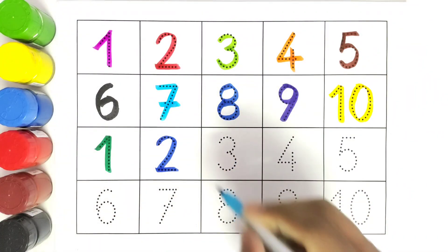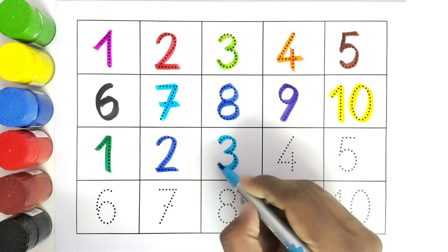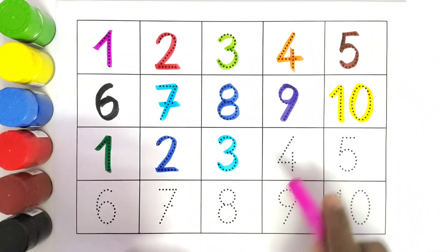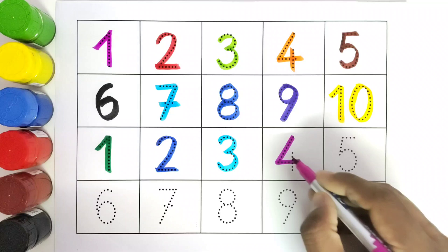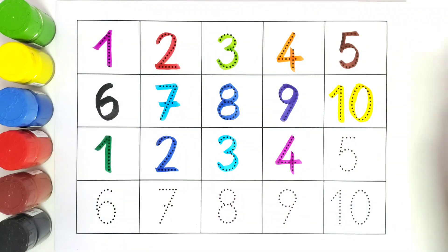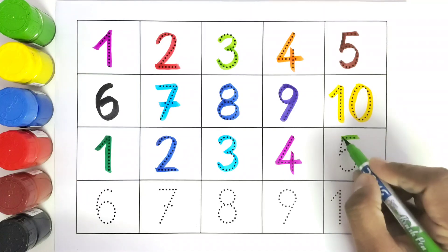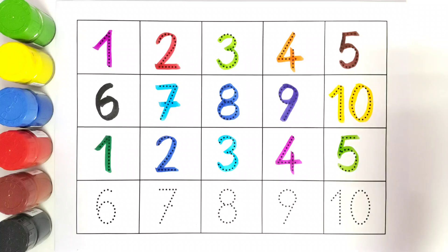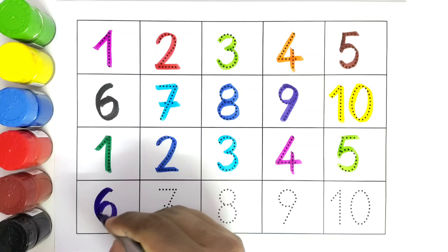This is three. Three. This is four. Four. This is five. Five. This is six. Six.